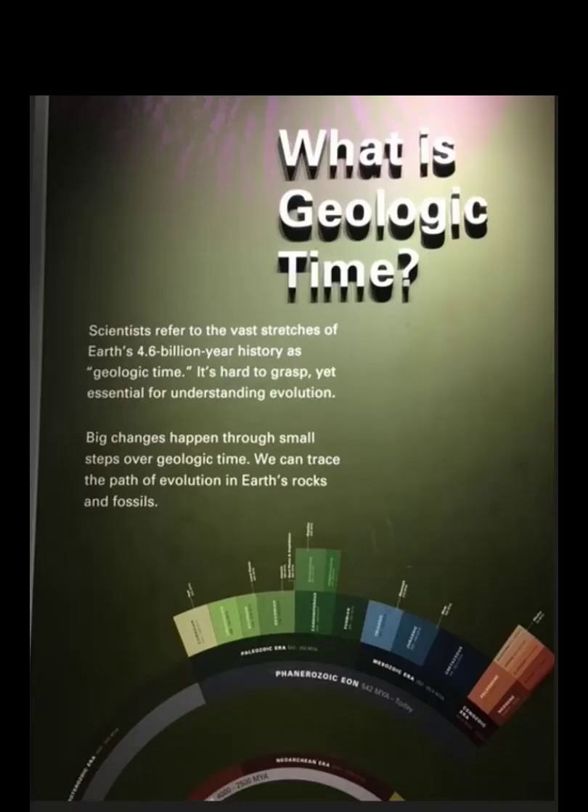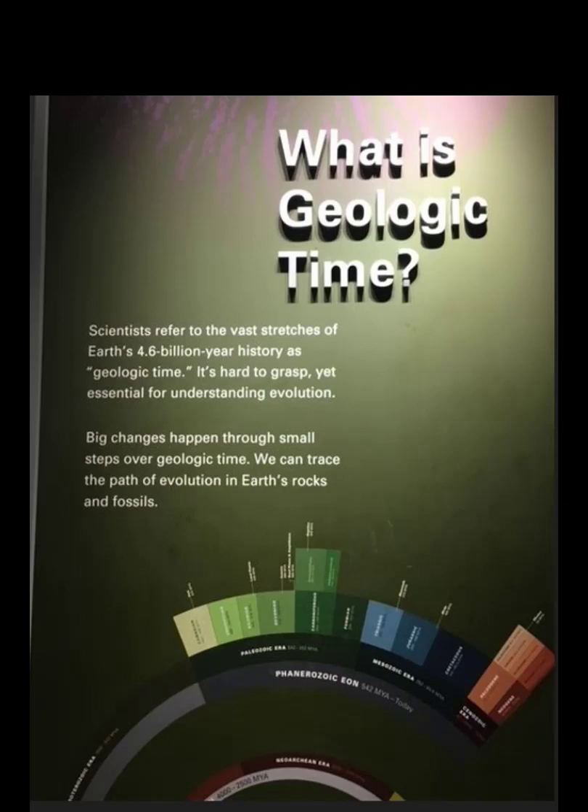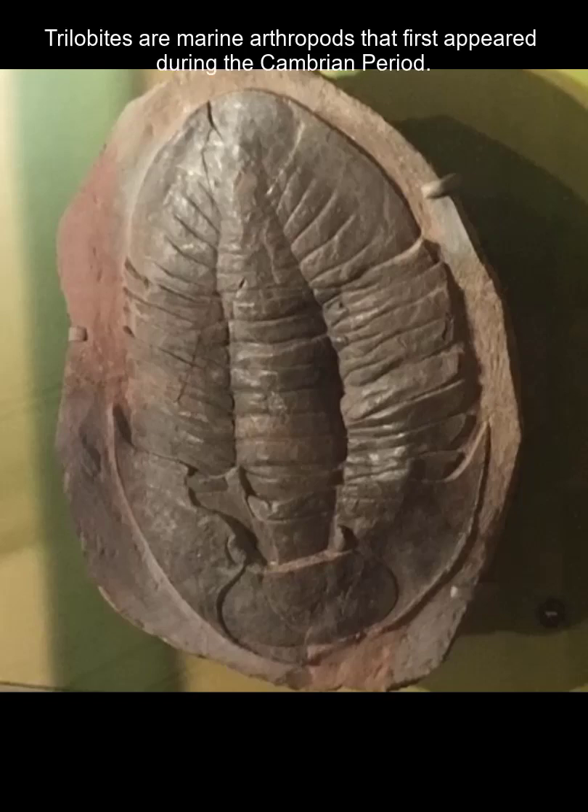Geologists use the geologic time scale to classify and describe what happened over geologic time. This is a spiral version — most are done as a chart — but the youngest material is the section being pointed to, representing about the last 542 million years, where the majority of our rock and fossil record exists in good concentration. In our rock record we have evidence of an explosion of early life during the Cambrian period, the beginning of the Phanerozoic eon, such as trilobites who lived in the ocean.